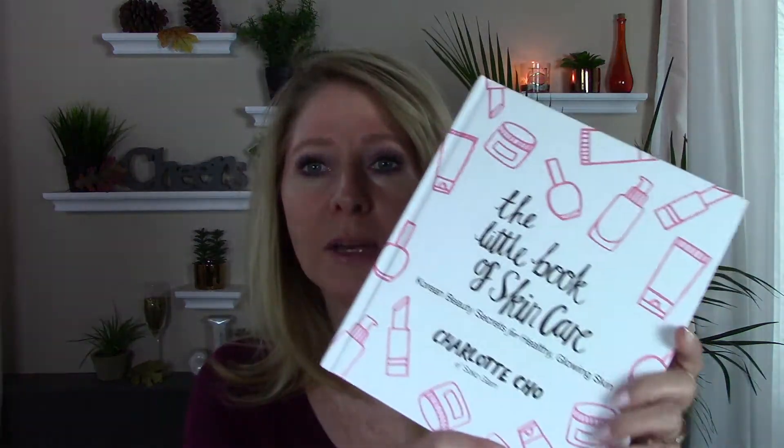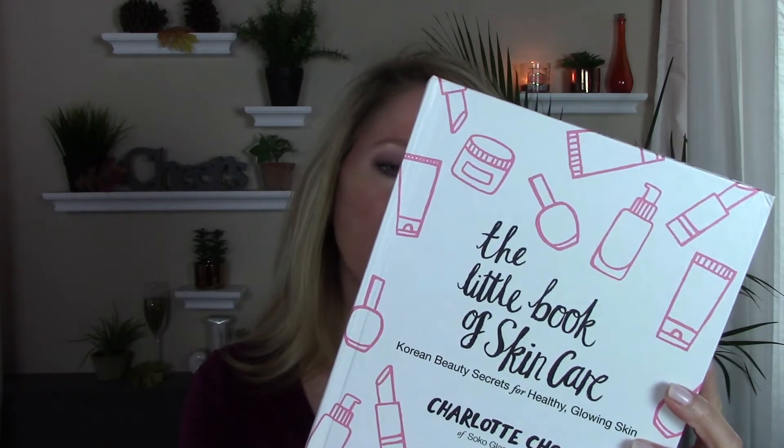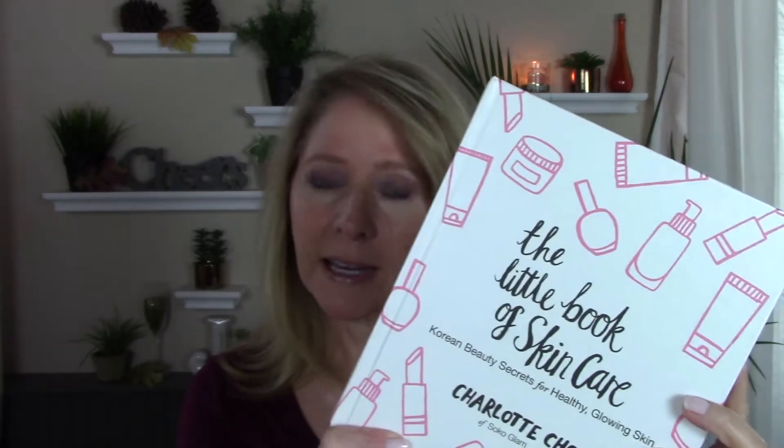One of the things I wanted to pick up was this little book: Korean Beauty Secrets for Healthy Glowing Skin by Charlotte Cho. She is a board-certified esthetician curating the best of Korean beauty products, bringing them to the US to make them more accessible. I haven't started reading it yet, but from the pictures and diagrams, it gives you a really good idea of what to do, when, and why.